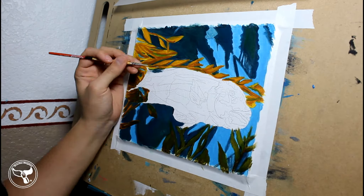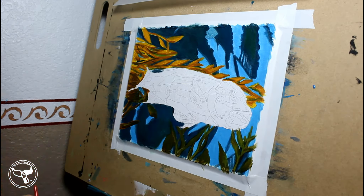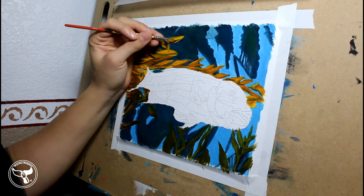Now that we know where to find California Sheephead, let's discover what they look like and some behaviors. So what are we looking for?